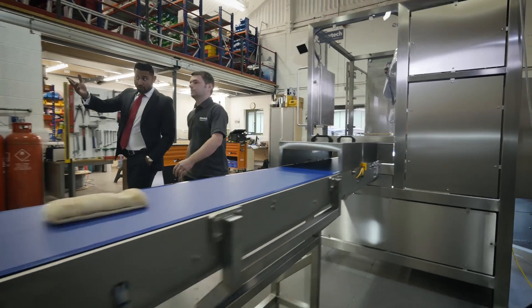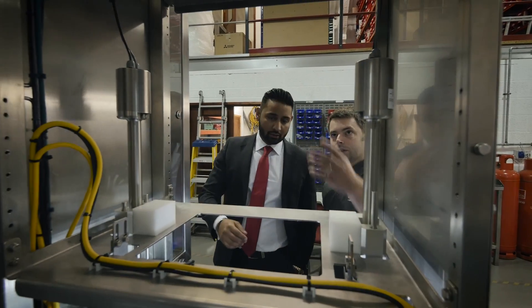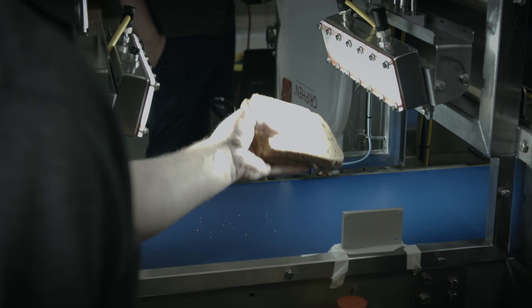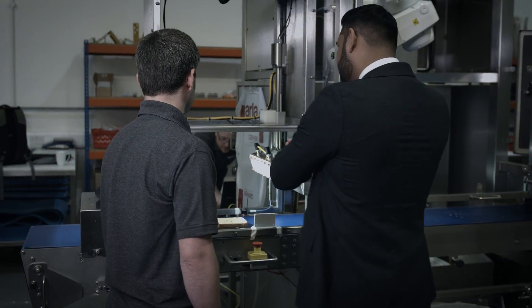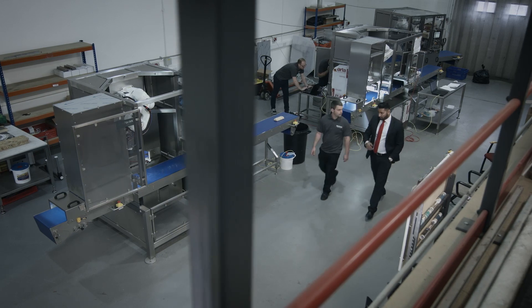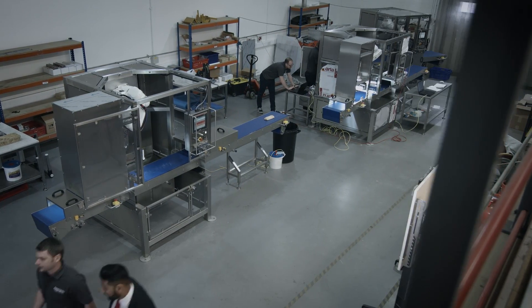We've been an added value partner of ABB's for a number of years now. One of the important things we get out of that is the interoperability between the robotics, the software, and the tracking. And that's the difference between getting an accurate cut and a poorly cut product, so it's incredibly important to us. Also for our international exposure, for a company in the UK to be able to sell as far as New Zealand or South America, the global footprint that ABB has and the local support they can offer our customers is very valuable to us.